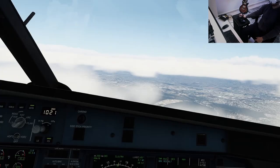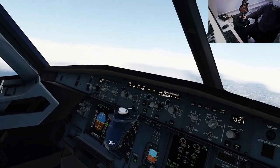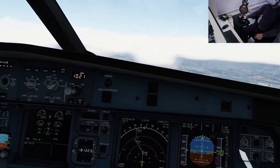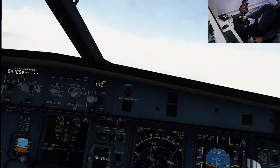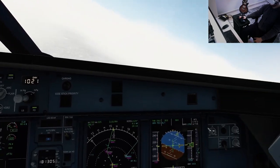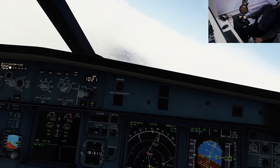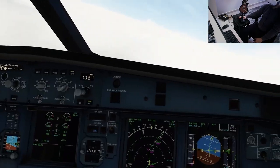5,500. 4,700. Approach checklist. QNH 1021. Runway condition dry, autobrake medium, engine mode selector normal. Approach checklist complete. Flaps one, speed checked.